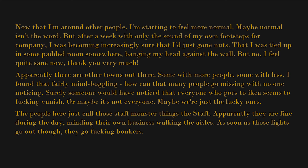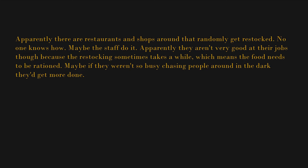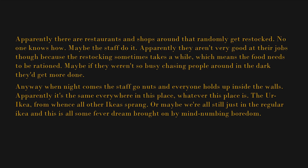The people here just call those staff monster things "the staff." Apparently they are fine during the day, minding their own business walking the aisles. As soon as those lights go out though, they go absolutely bonkers. So during the day, people go out to find food, water, and whatever else they need. Apparently there are restaurants and shops around that randomly get restocked — no one knows how. Maybe the staff do it, though apparently they aren't very good at their jobs, because the restocking sometimes takes a while, which means the food needs to be rationed. Anyway, when night comes the staff go nuts and everyone holes up inside the walls. Whatever this place is — the ur-IKEA from whence all other IKEAs sprang — or maybe we're all still just in the regular IKEA and this is all some fever dream.